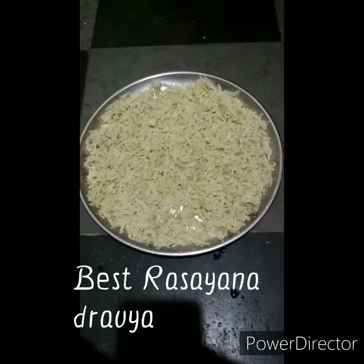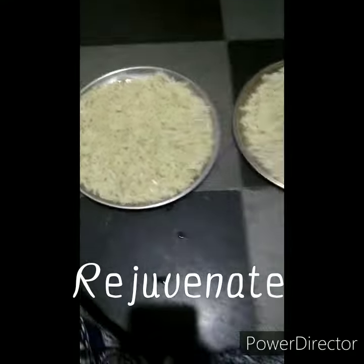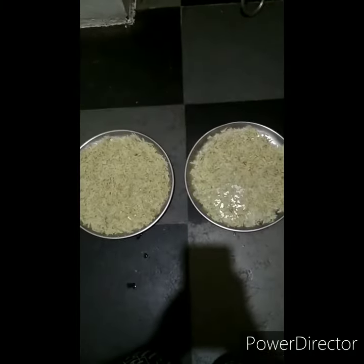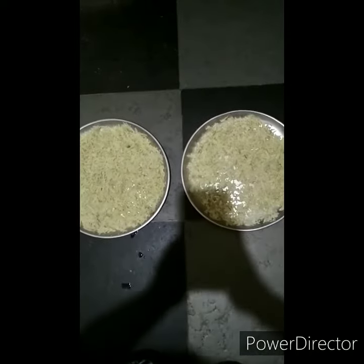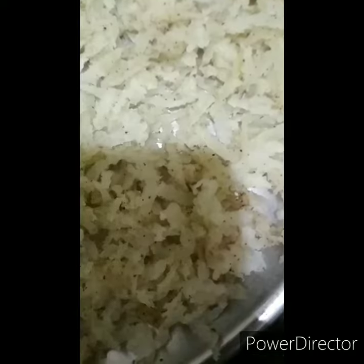Amalaki is one of the most used Dravyas in Rasayana — it is really good for the body. It is also beneficial for burning sensations and excess thirst. Saindhava Lavana, which is used here, contains potassium and is good for high BP.